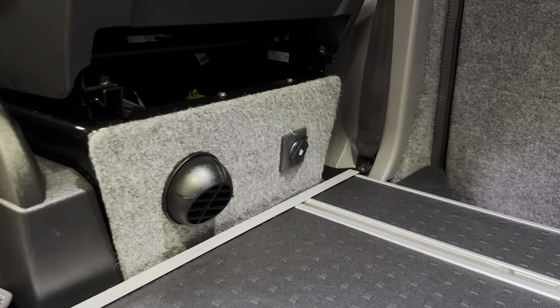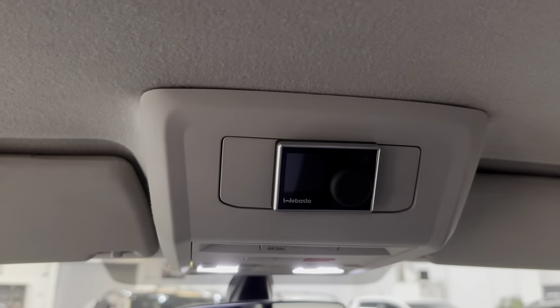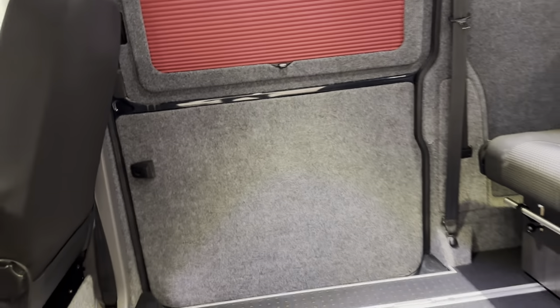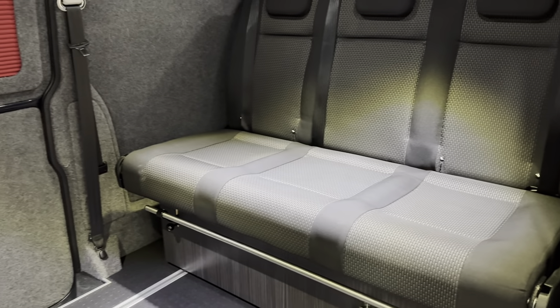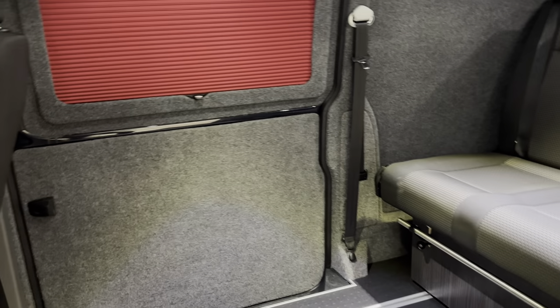This one also has a Webasto night heater, leisure battery, and a charging point. The Webasto night heater control is just up here — you can set the temperature you want and make it nice and toasty in here. Quite an expensive thing to put in. So if you're looking for a day van that can also be used as a daily driver for five people, this is a very good option.